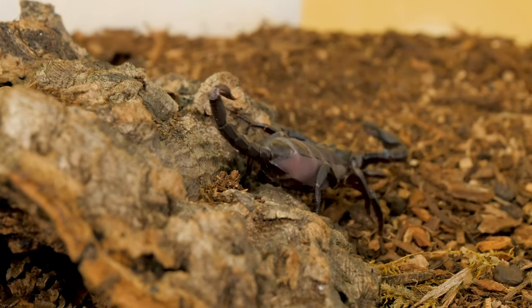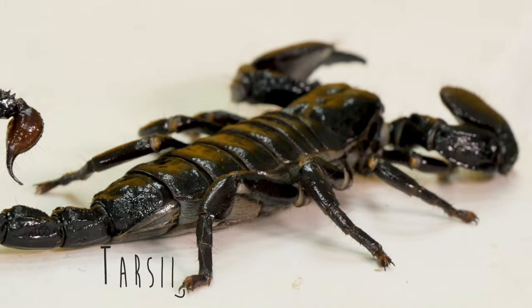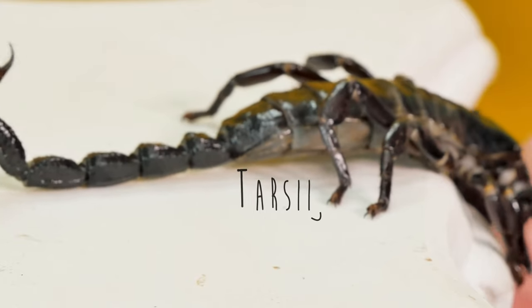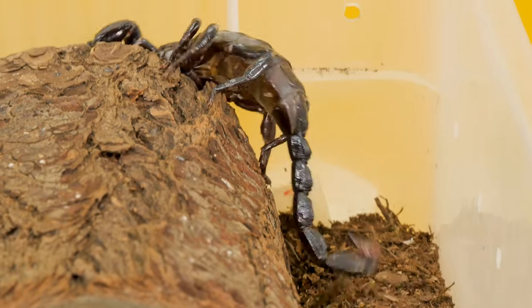How do they do that? They have these little things on the ends of their feet called tarsi, which are tiny hooks. Those little hooks grab into porous surfaces like the edge of this pedestal and allow them to climb.